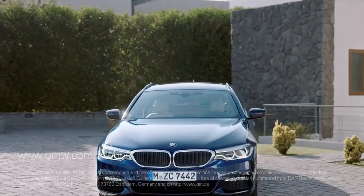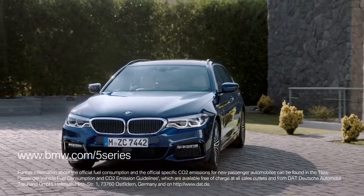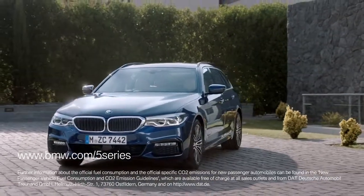All in all, a convincing performance by the all-new BMW 5 Series Touring. Besides unbeaten connectivity, it brings extended functionality and even more space into the business class. For more information, go to BMW.com/5Series.